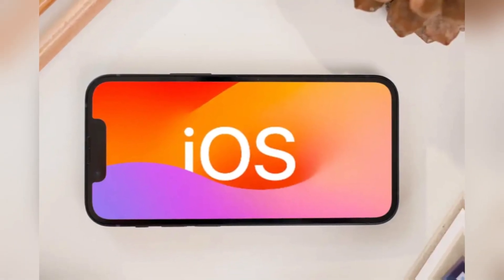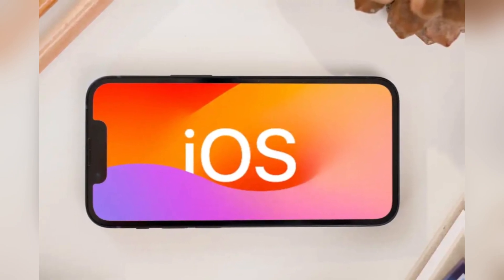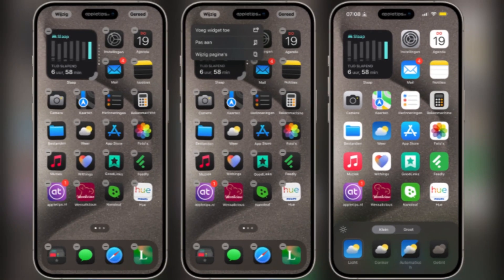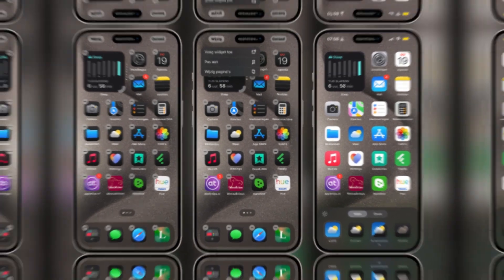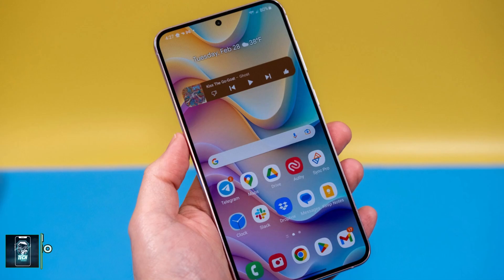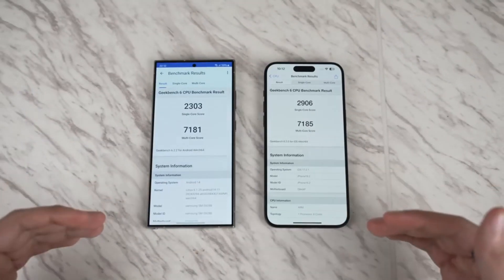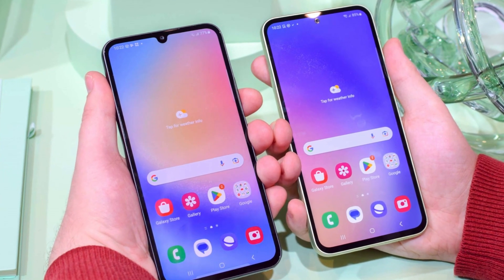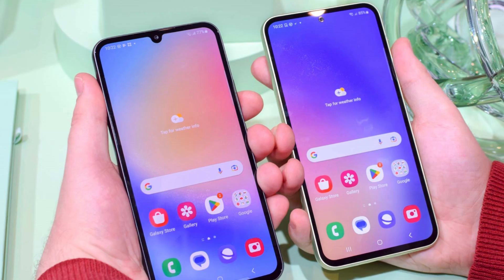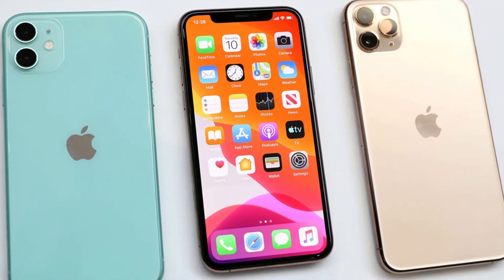As for software, the iPhone runs iOS, which has seen some welcome changes this year, bringing it closer to the flexibility of Android — you can now place app icons anywhere on the home screen and customize their colors. But if customization is what you're after, Samsung's One UI still reigns supreme with features like split-screen multitasking and themes. Samsung has also stepped up its software update game, promising seven years of updates for the Galaxy S24 Ultra, compared to Apple's five-year commitment for the iPhone.